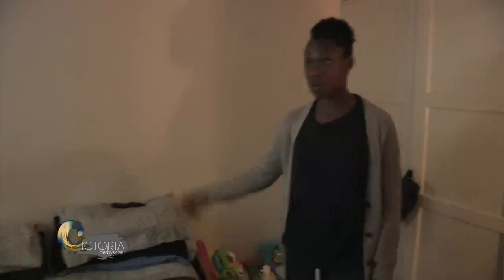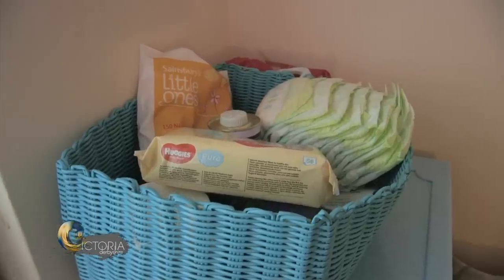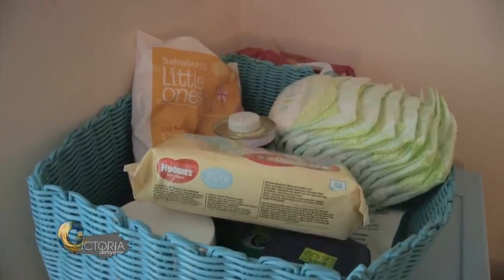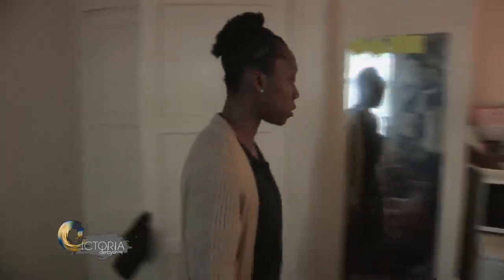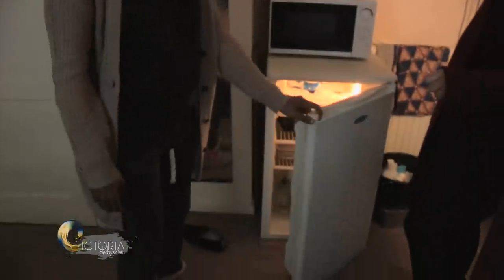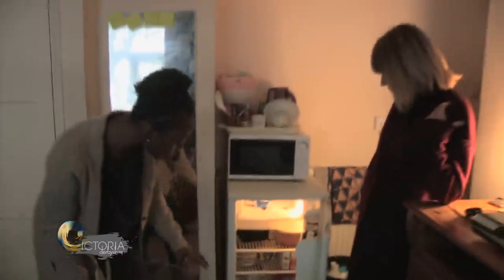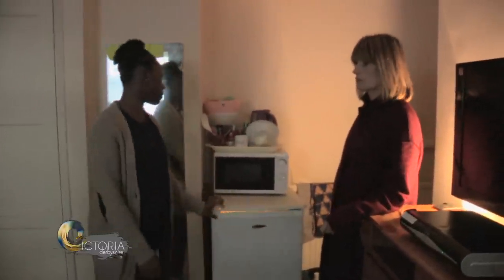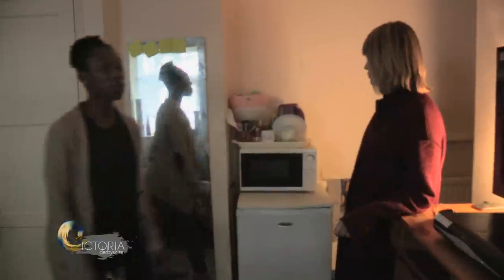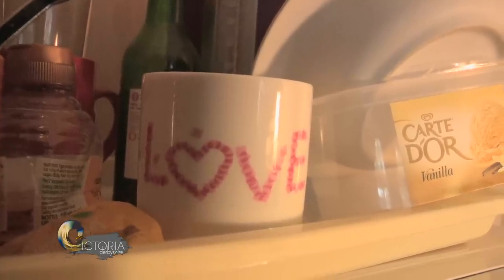Where does your son sleep? My son sleeps on the bed with me. As you can see, I don't really have much space to put a cot or a separate bedroom. I keep a lot of food in the fridge for him — his rice and stuff. So you're doing all your cooking in your bedroom? I do, basically yeah. I do all my cooking in here. The only thing I don't have in here is a cooker, which I don't think it's safe to have in here anyway.